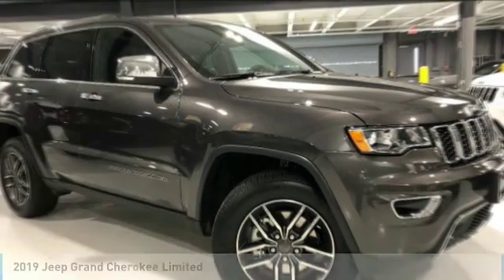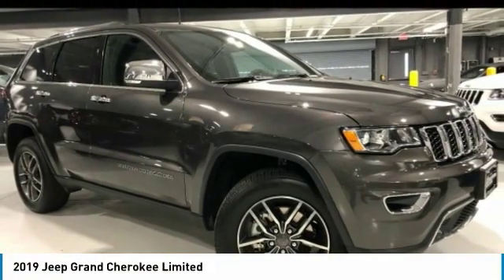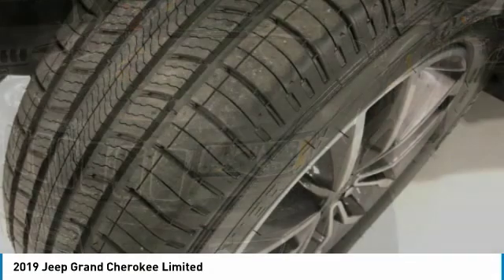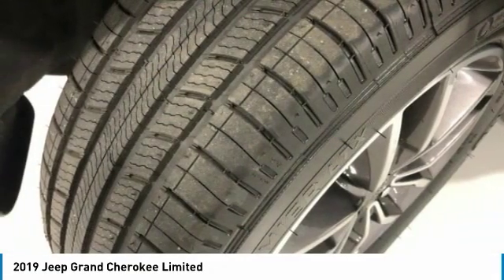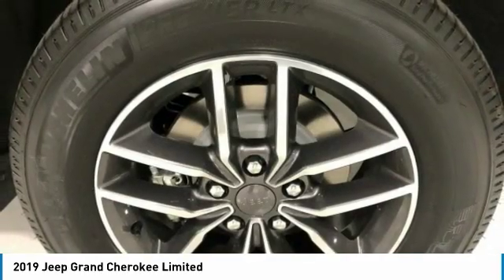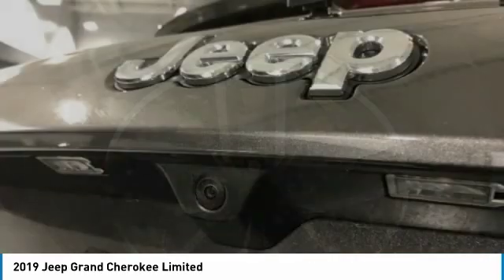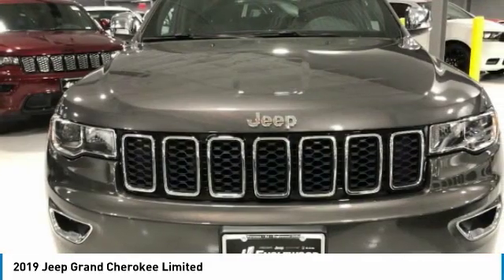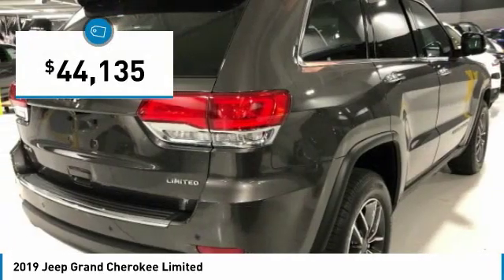We are pleased to show you the 2019 Grand Cherokee. The Jeep Grand Cherokee offers superior off-road capability comparable to that of the upscale Land Rover LR3. This makes the Grand Cherokee a fine choice for families who venture off-road or vacation in the mountains or other remote areas, and is priced below $45,000.